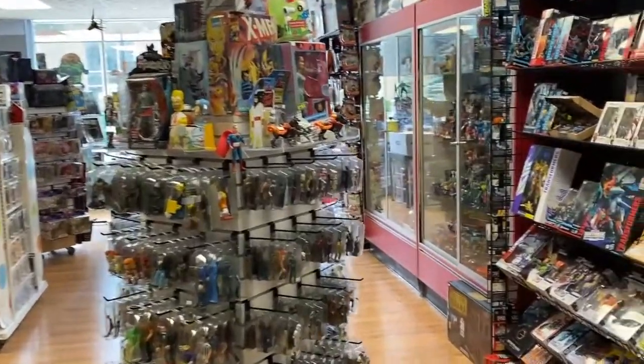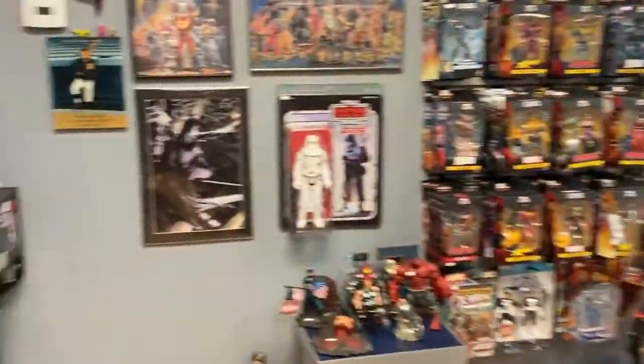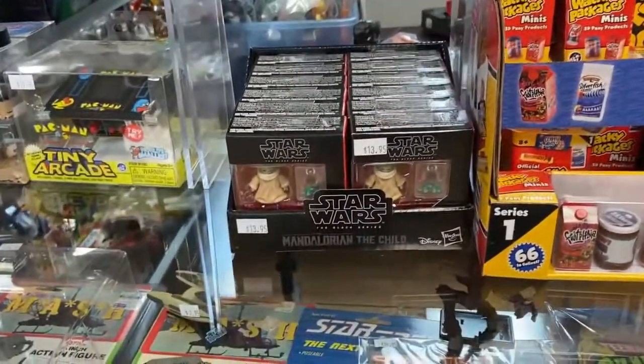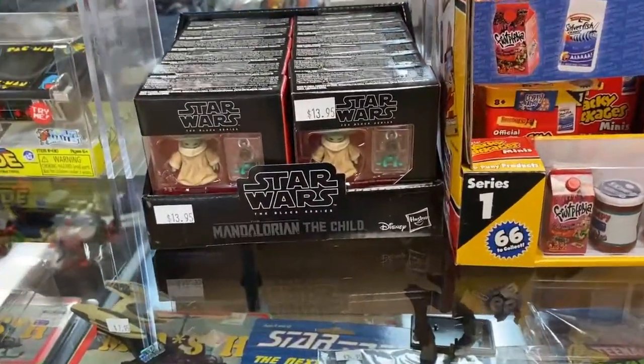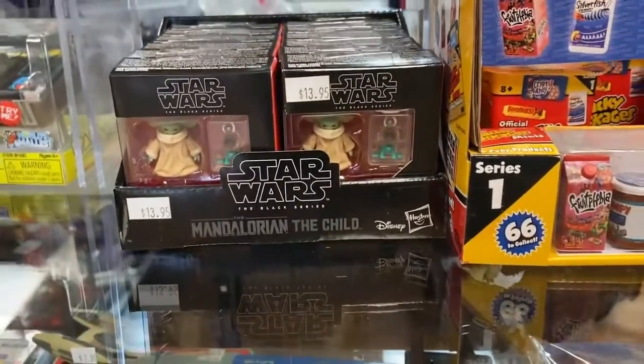Hi, this is Randy from NerdOut, just giving you a little update on some new things that have come through the door, or things I just wanted to point out because I can. First things first, looks like we got a restock of The Child — Baby Yoda — however you would like to call him.